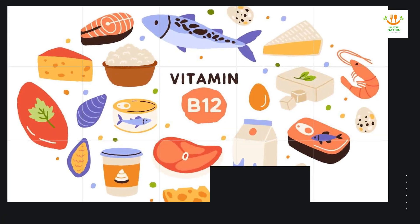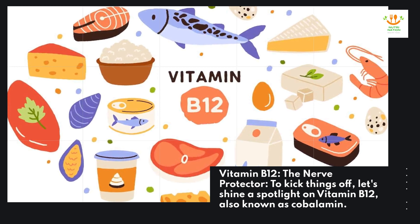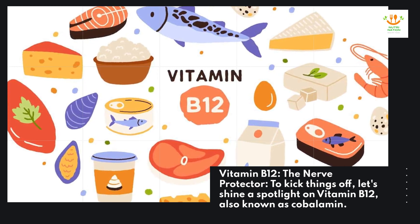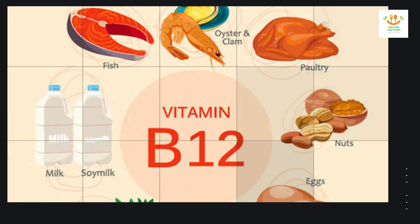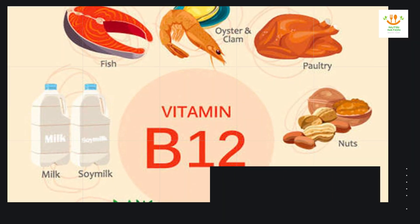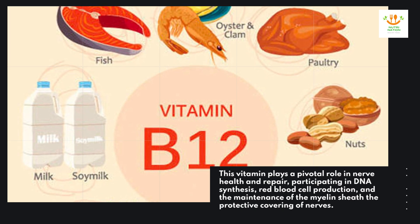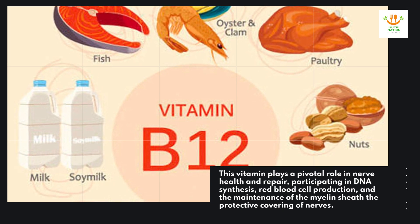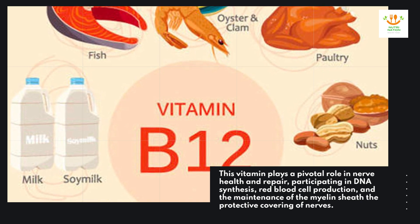Vitamin B-12 — the nerve protector. To kick things off, let's shine a spotlight on vitamin B-12, also known as cobalamin. This vitamin plays a pivotal role in nerve health and repair, participating in DNA synthesis, red blood cell production, and the maintenance of the myelin sheath, the protective covering of nerves.